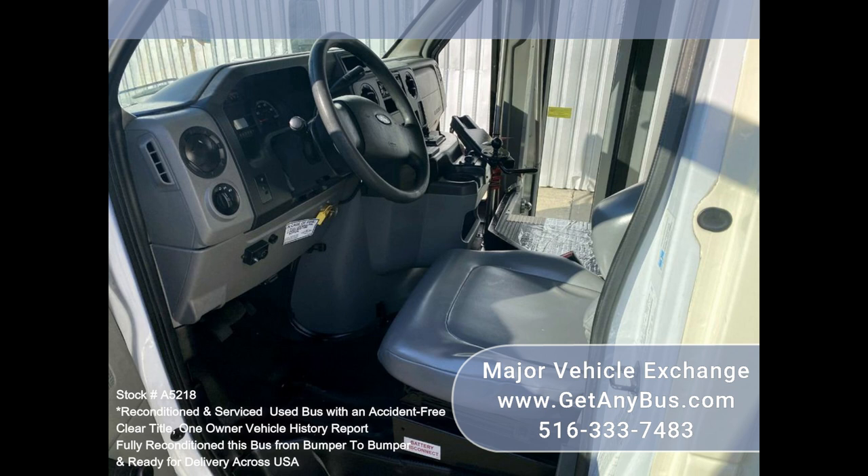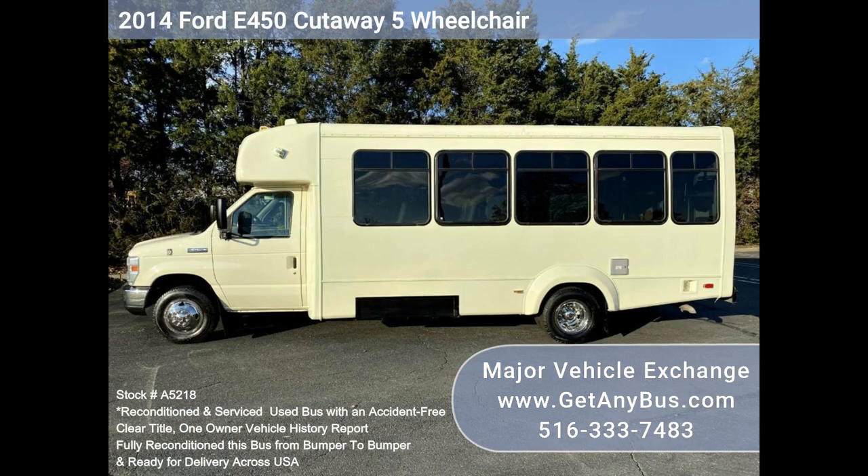Thanks to dual AC, heat, and excellent quality versatile flip seats and vinyl for all 16 passengers, plus 2 to 5 wheelchair positions.